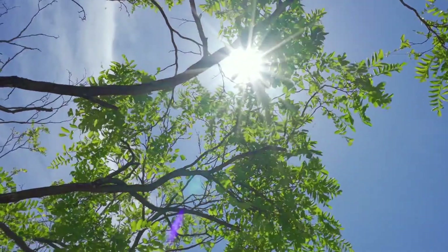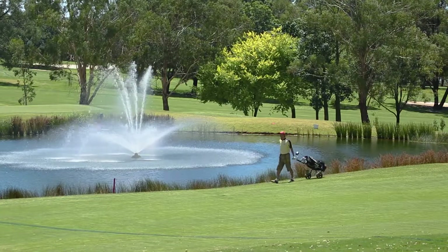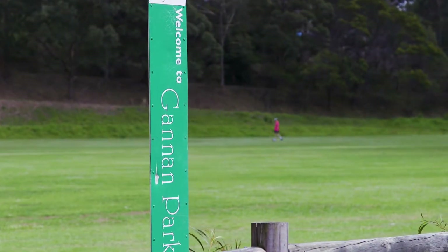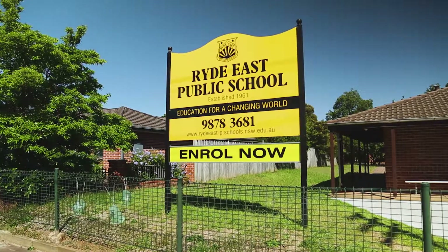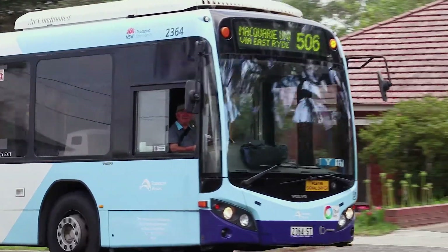The location for this property is definitely a drawcard, positioned in one of North Ryde's best cul-de-sacs, with a 100-meter easy walk to Gannon Park, an easy stroll to the popular Ryde East Primary School, as well as all other government transport you'd want in the growing family lifestyle.